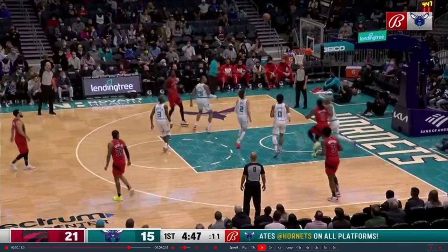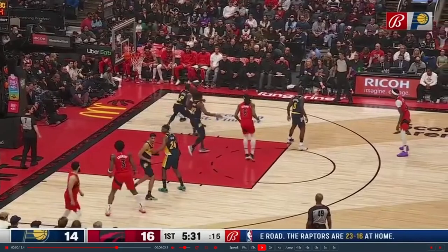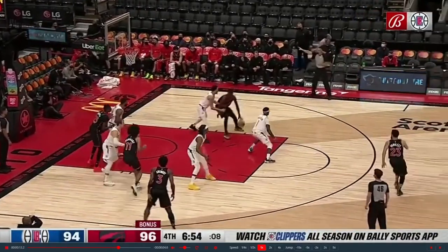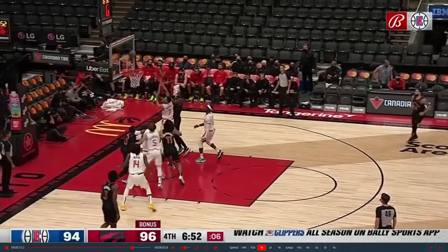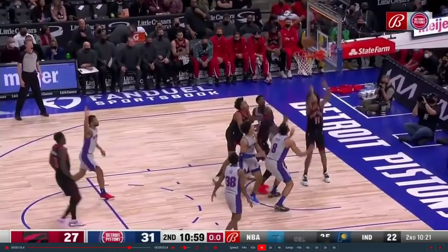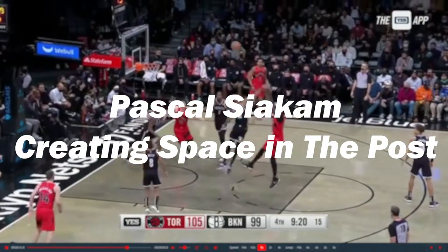Knowing what Pascal does to create space is not the only important factor when studying his game. Being able to understand why he is doing the things he is doing is how we as aspiring professional basketball players can implement these details into our own games. With that being said, I'm excited to bring to you Pascal Siakam: Creating Space in the Post.